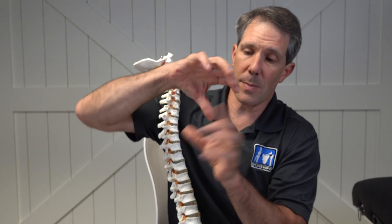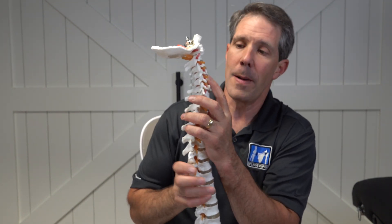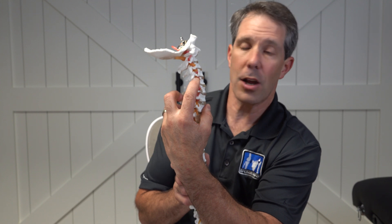The hole could be getting smaller because the disc is getting smaller, and therefore it gets compressed and kind of guillotined off. And then these joints in the back can also develop spurs that fill that hole and can cause some irritation.